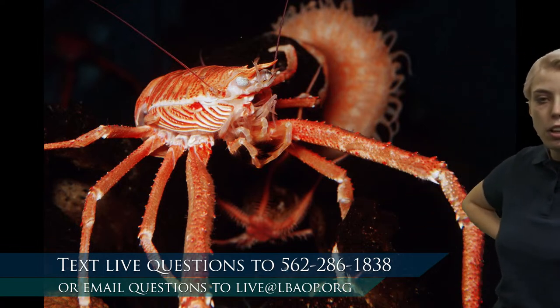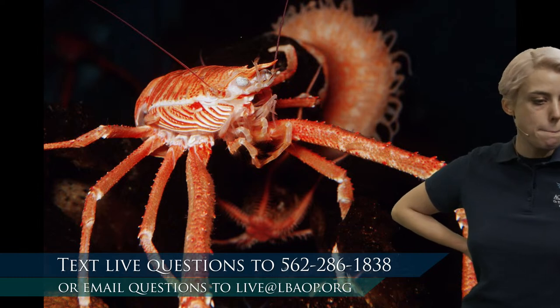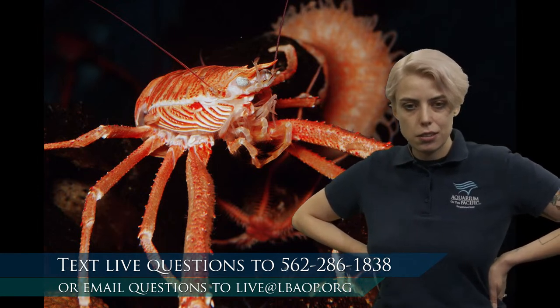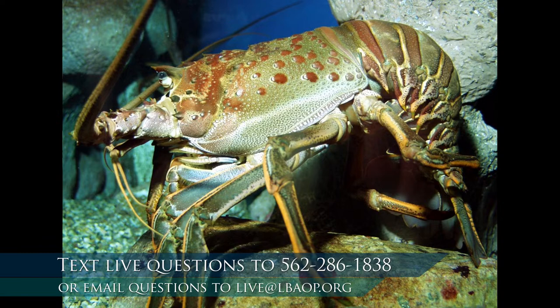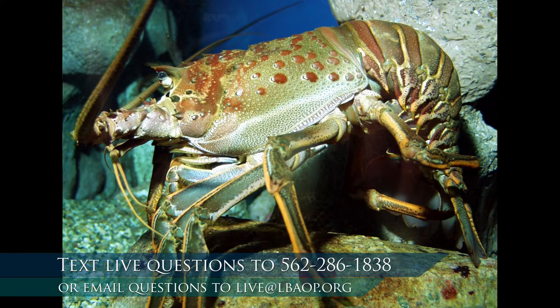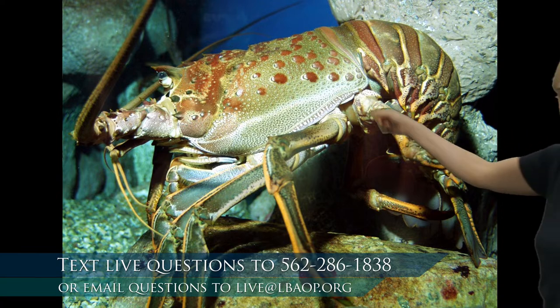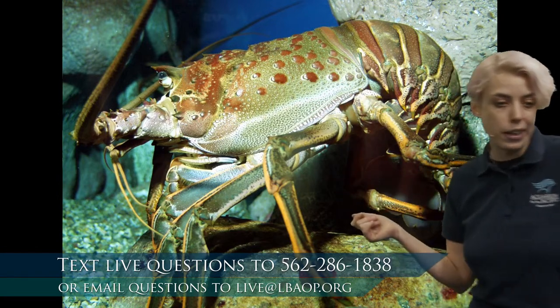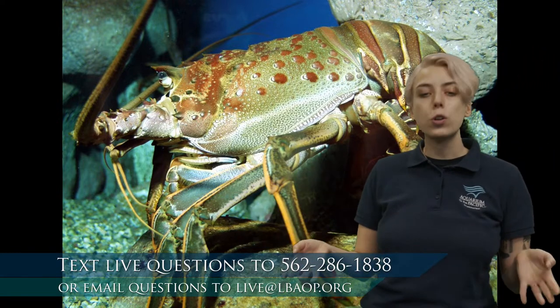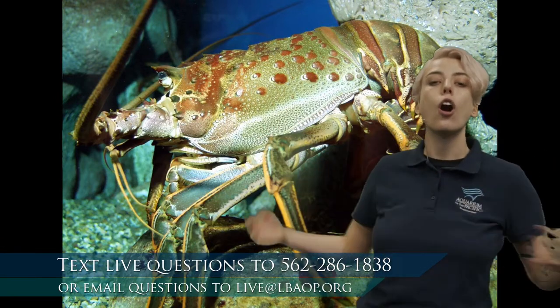So this is a squat lobster — got a lot of legs. Maybe there's another crustacean we can look at to try and find a pattern. And we've got another lobster here. Legs all the way down the bottom, and we have antennae like we saw in that squat lobster. One thing I'm noticing all over their body — that looks like a shell to me. Good observation. Did you know the word crustacean actually means hard shell? So that is one of the big things that all crustaceans have in common: they have a hard shell all over their body.